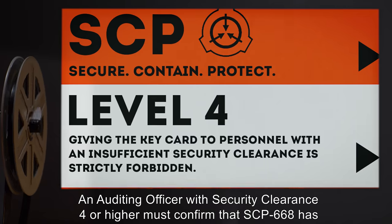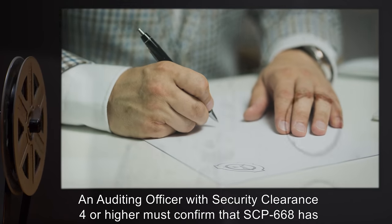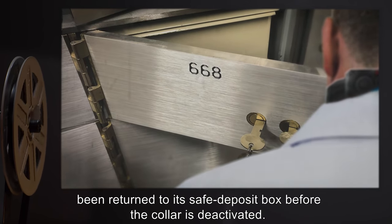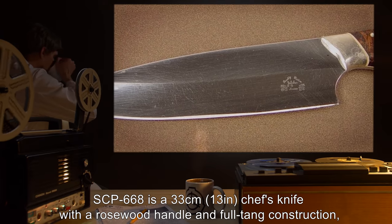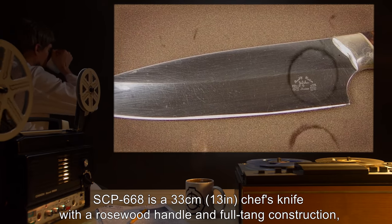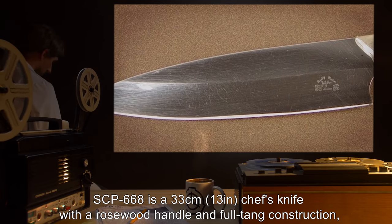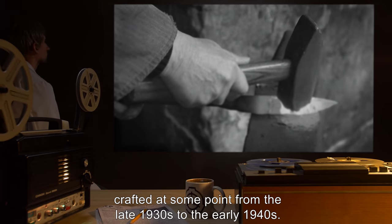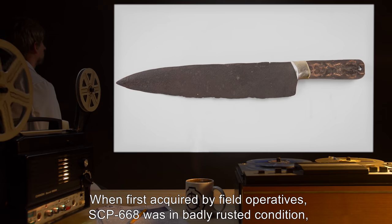An auditing officer with security clearance 4 or higher must confirm that SCP-668 has been returned to its safe deposit box before the collar is deactivated. Description: SCP-668 is a 33-centimeter, or 13-inch, chef's knife with a rosewood handle and full tang construction, crafted at some point from the late 1930s to the early 1940s.